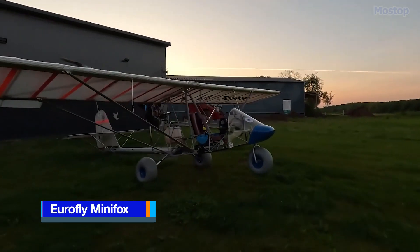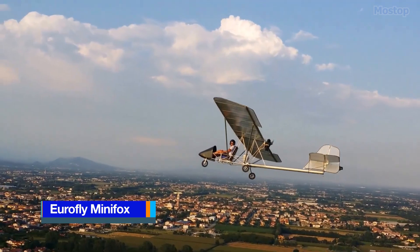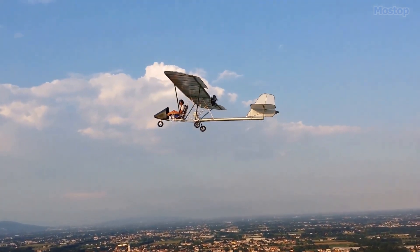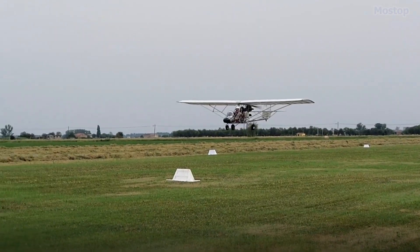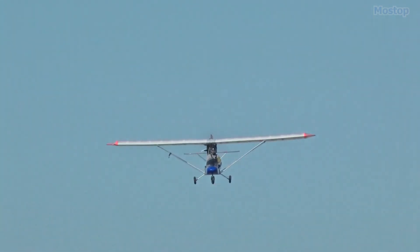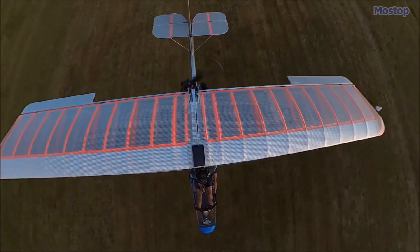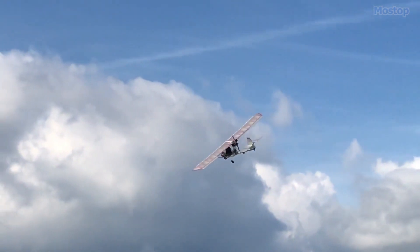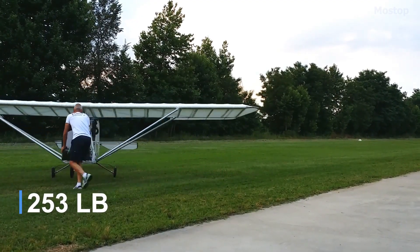The EuroFly Mini Fox is an affordable single-seat ultralight aircraft designed to reignite the joy of flying. Manufactured at the EuroFly ULM facility in Vicenza, Italy, this meticulously crafted ultralight offers exceptional visibility and an immersive wind-in-the-face flying experience, making it ideal for aviation enthusiasts seeking an exhilarating and authentic flight.